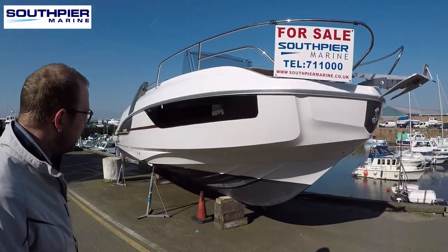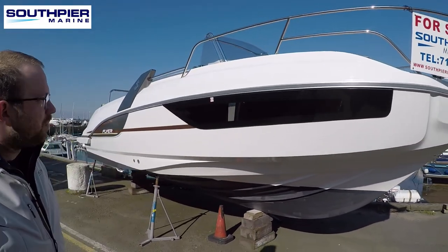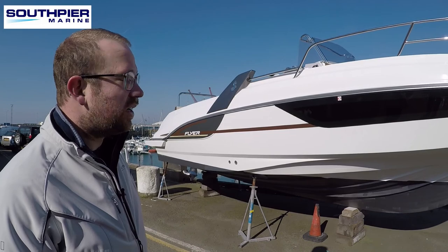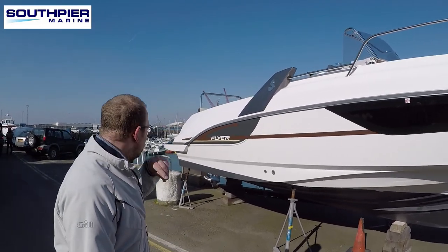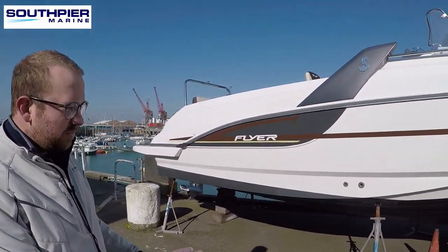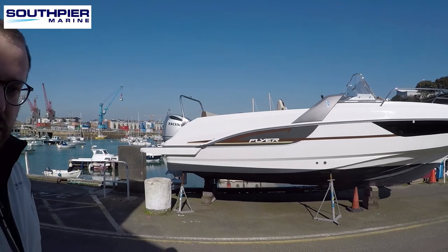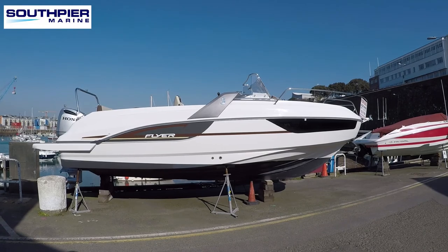We'll walk you down the lines of the boat. You've got a cabin window in black there which gives you good visibility from inside out, so if you're staying on board for the evening you don't feel claustrophobic — it's great visibility from in there. Walking further back, it's very straight lines on this boat but a very deep V. You can see lots of spray rails and chines which gives a very dry ride and a very soft ride.